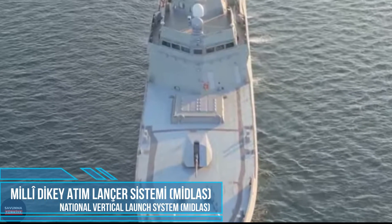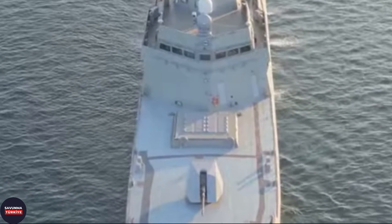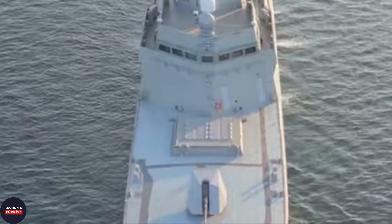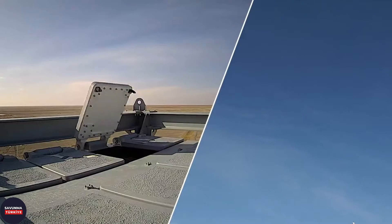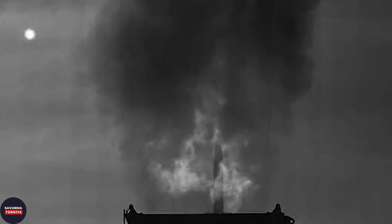MIDLAS, located on TCG Istanbul, consists of 16 cells — meaning 16 missiles ready to fire. However, work continues on the application of the quad-pack system to MIDLAS, which allows the storage and firing of four missiles of appropriate size in each cell. Thus MIDLAS will be able to fire up to a maximum of 64 missiles.